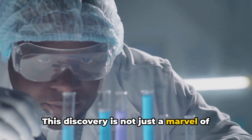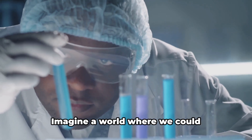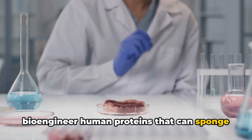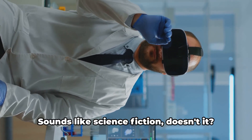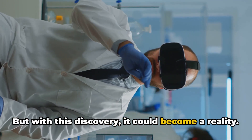This discovery is not just a marvel of nature, but it also has profound implications for us humans. Imagine a world where we could bioengineer human proteins that can sponge up toxins, providing new approaches for treating poisonings. Sounds like science fiction, doesn't it? But with this discovery, it could become a reality.